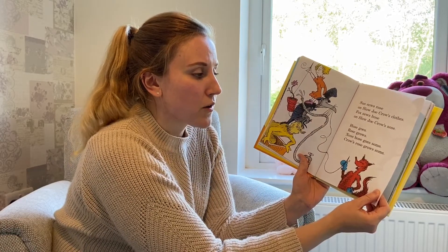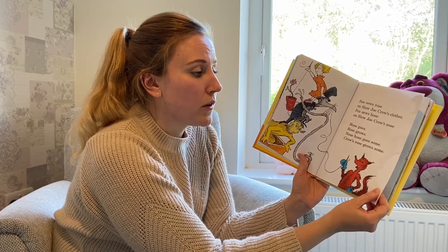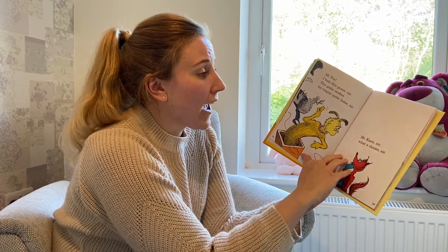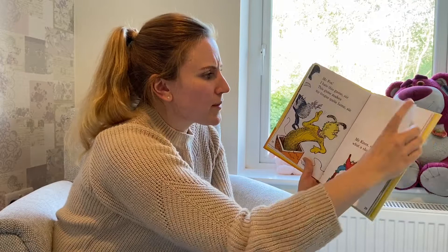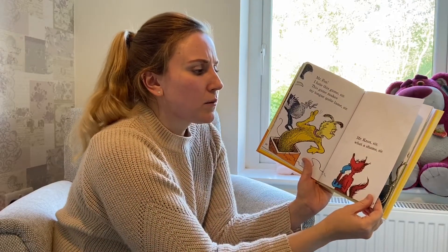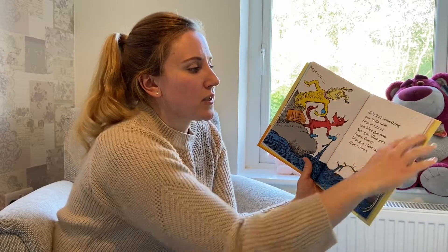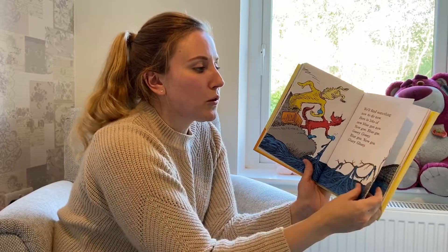Hose goes, rose grows. Nose hose goes some. Crow's rose grows some. Mr. Fox, I hate this game sir. This game makes my tongue quite lame sir. Mr. Knox sir, what a shame sir. We'll find something new to do now.